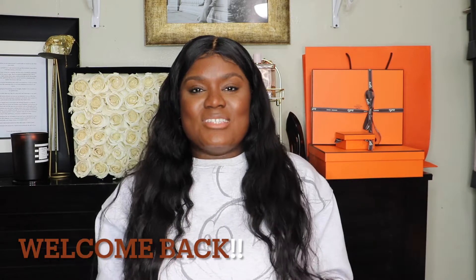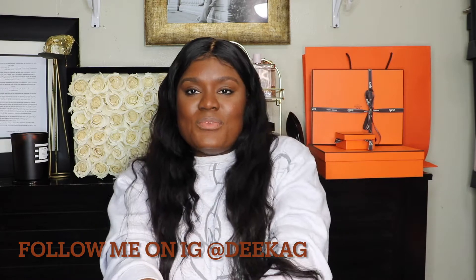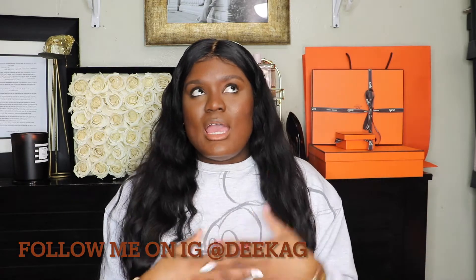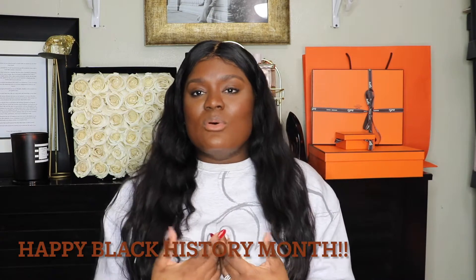Hey guys, welcome back to my channel, this is your girl Dika. Welcome back to those of you who have been here before, and for those of you here for the first time, please like, comment, and subscribe. Today I have something special for you guys — in the spirit of Black History Month, it would not be right if I did not do something featuring black owned brands. This channel is about all things luxury, beauty, fashion, and motivation.